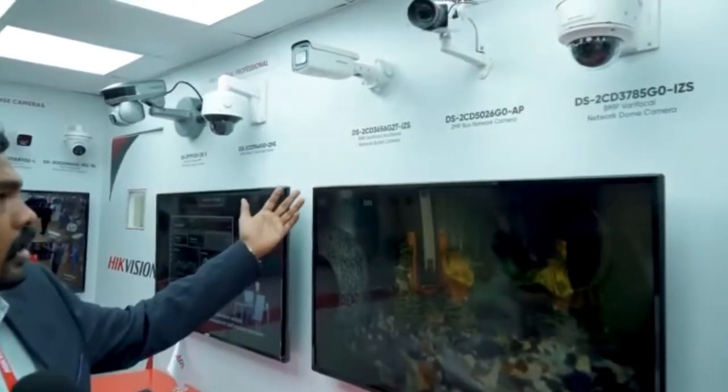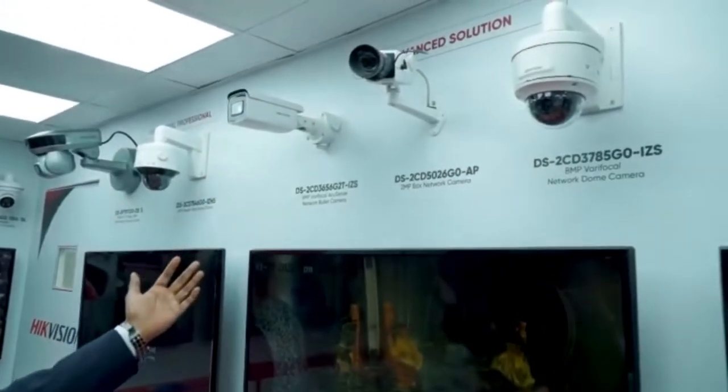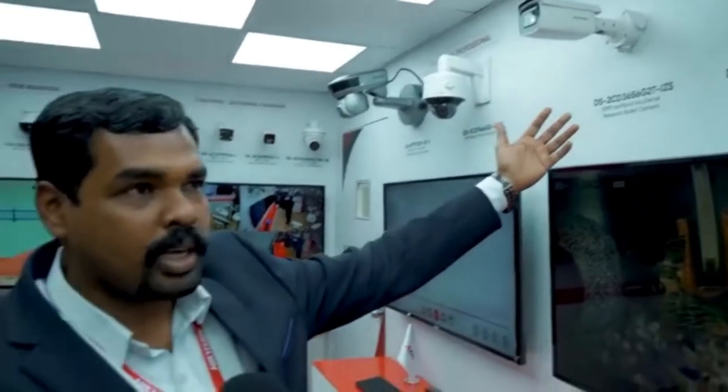The ANPR cameras can be integrated with barrier gates. These are our project line series cameras, which are mainly used — if you are in Dubai, you might be familiar with the SEERA regulations. These are the cameras more commonly used in SEERA. For the IDS, we use the box cameras with Dark Fighter series lenses.